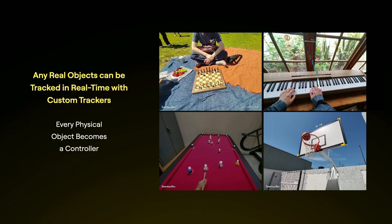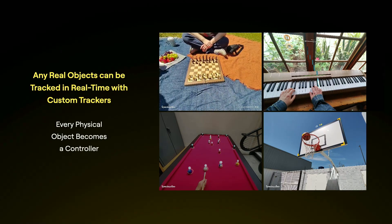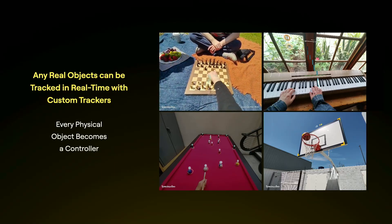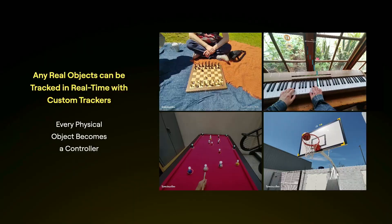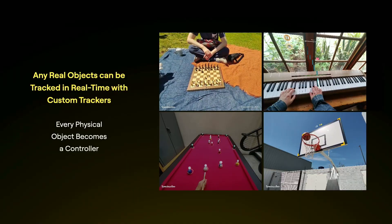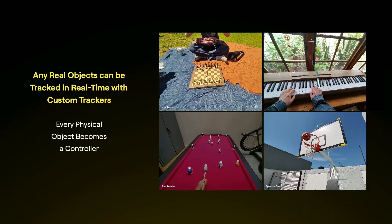One thing I'm particularly excited about is real-time object tracking, particularly for custom objects. It's not just about recognizing there's an object in the scene, but actually tracking it in real-time and understanding what you're doing with it. With that, you can turn any physical object into a controller for a digital experience. Here on the left, an example is tracking chess pieces and understanding what you're doing — you're just playing chess. With augmented reality, it's complementing what you're doing rather than replacing it.